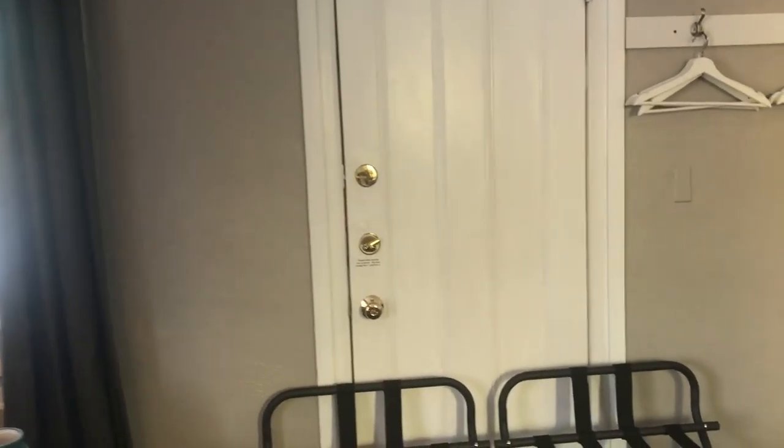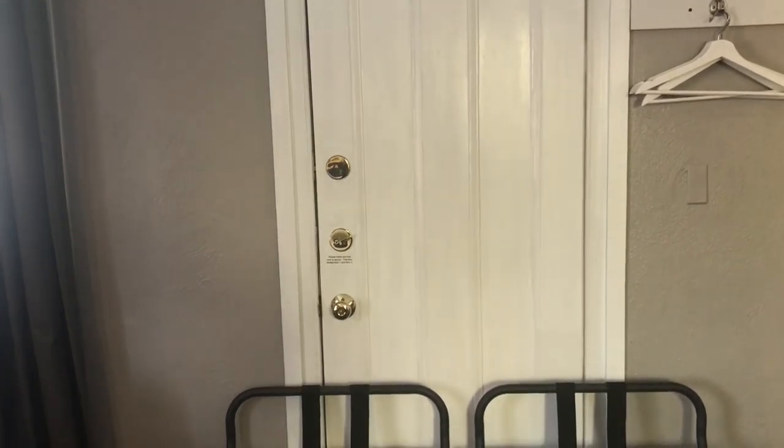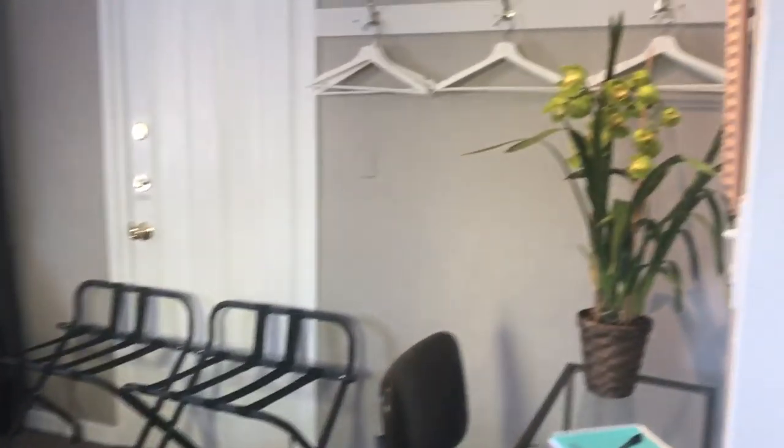This door goes upstairs and it's locked on both sides. So if it were unlocked and you had a big group, we could sleep four more people upstairs, which also has another bathroom and a kitchen. There's a little area where you can set your laptop and work, and places to hang your clothes with space for your suitcases.